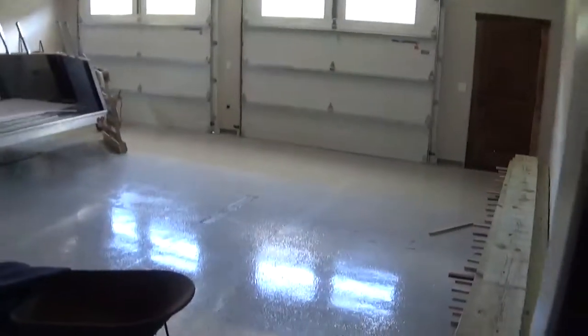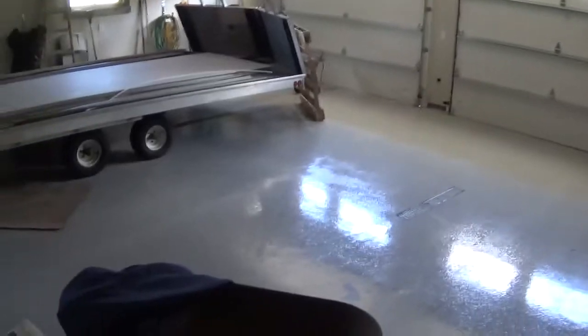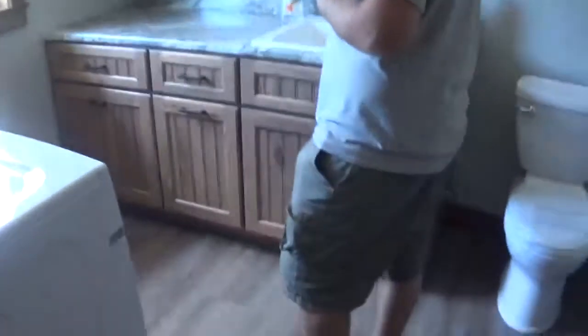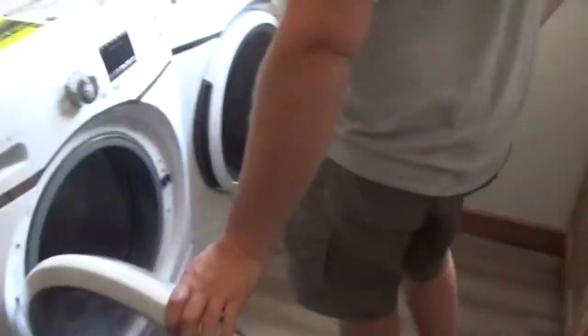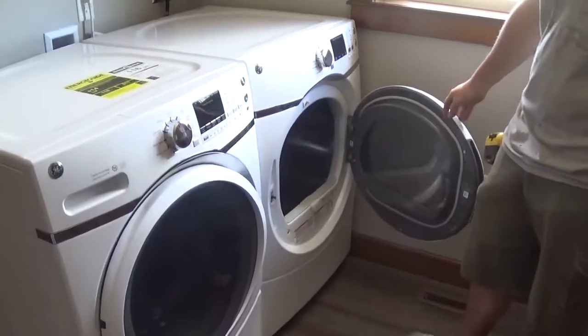Oh, look at that pretty garage floor! Got material for some projects. Got all the beer signs and signs ready to hang up, getting prepped. Got the washer and dryer now — front loaders. You're gonna be in business.